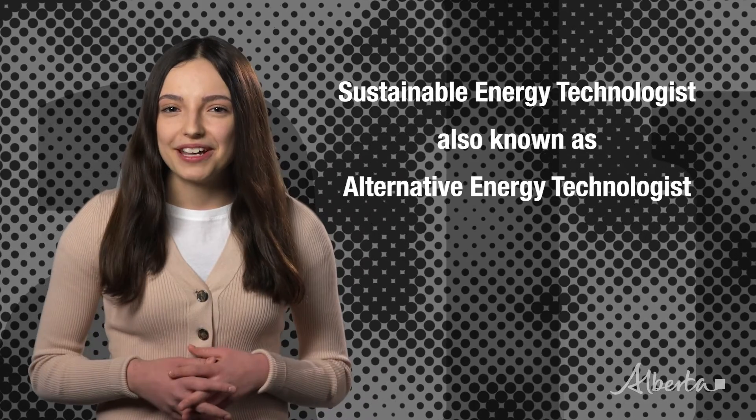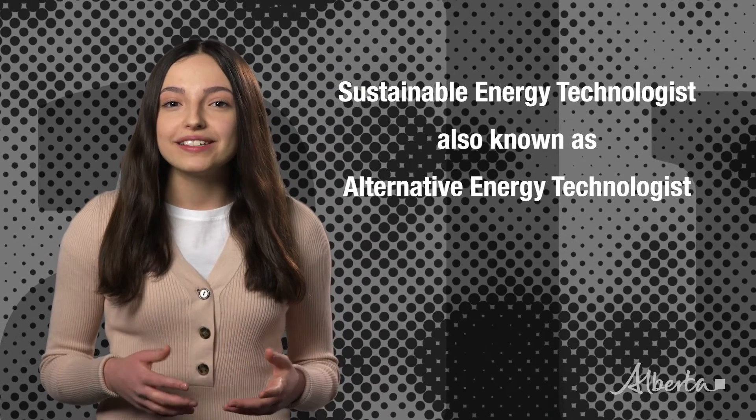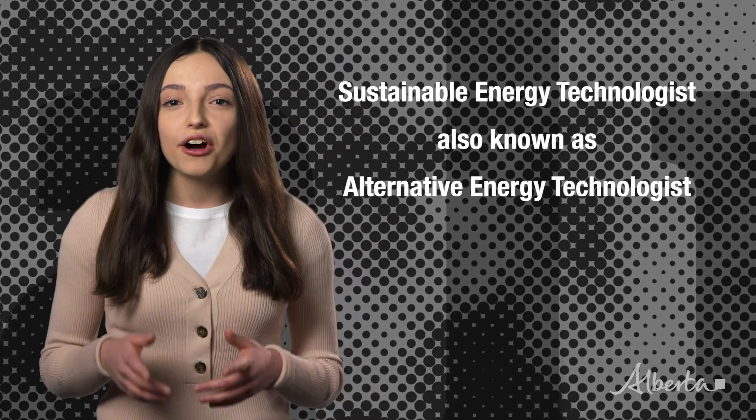This career is perfect for someone who takes a methodical approach to their work. If you like finding innovative solutions to problems and are happy working either independently or on teams, you'll get a real charge out of being a sustainable energy technologist. Throw some more light on this occupation and learn about training requirements and salary ranges in the occupational profile on the ALIS website.